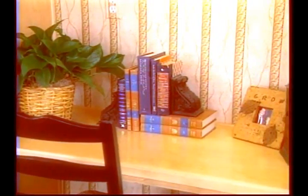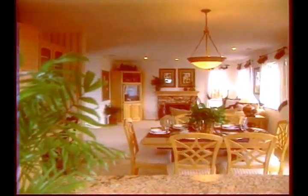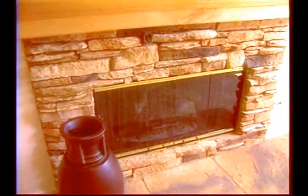And here's a nice touch — a desk that's deep enough to hold a computer. The family room is spacious and is warmed by the fireplace, shown here in a rustic stacked stone design.